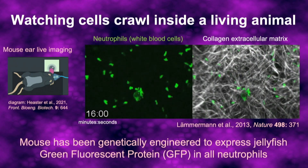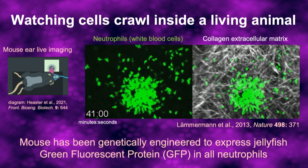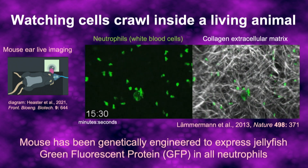There's a lot going on in this movie. The neutrophils have to detect where the wound is, and they also communicate with one another. What I'm going to talk about today is just the fundamental problem of how they actually move — how they physically crawl through the tissue.